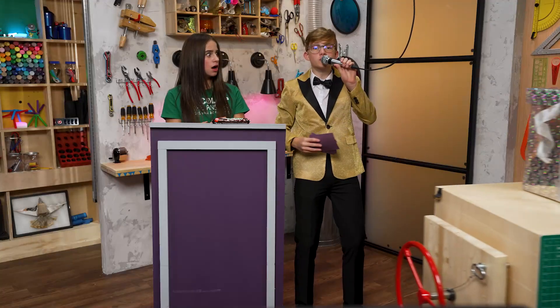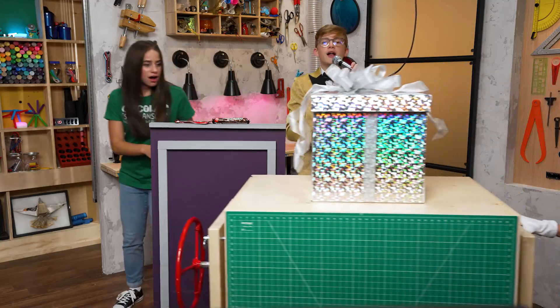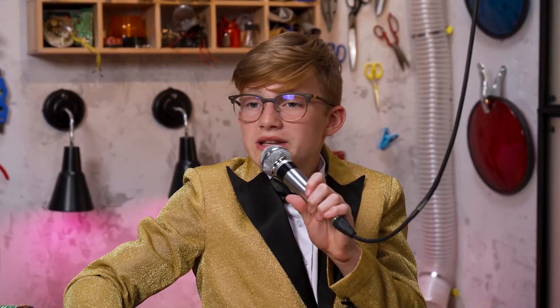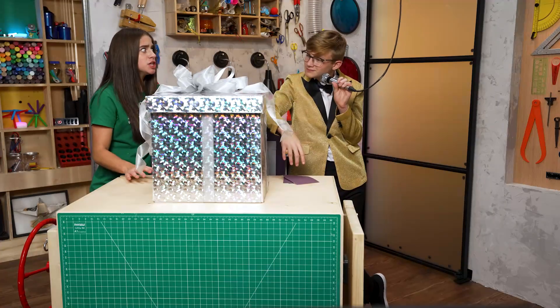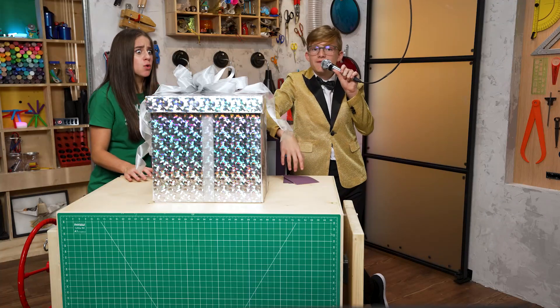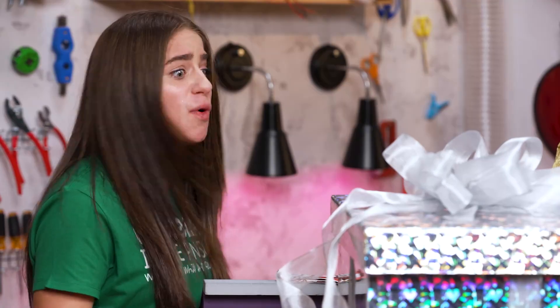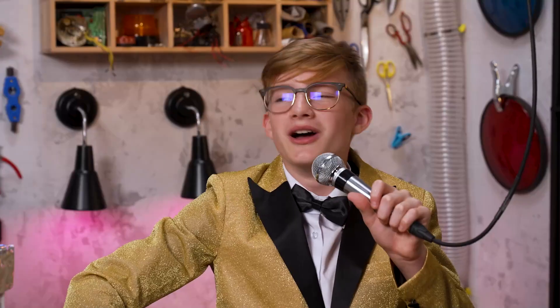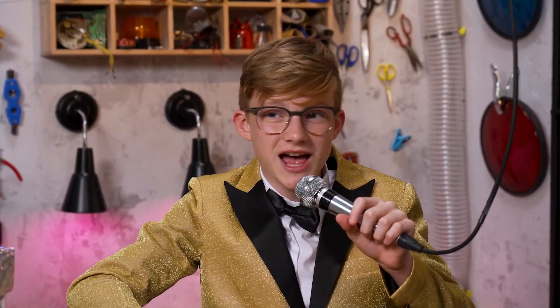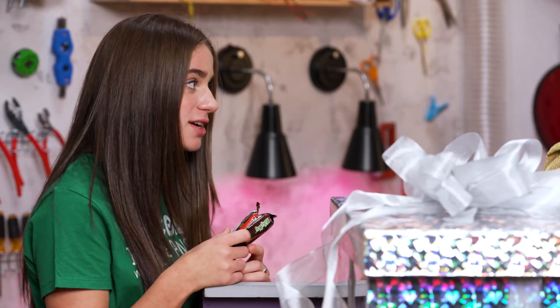Or you can trade your two candy bars for what's inside this box. It will only be revealed once you choose. You have 20 seconds. Is it better than two chocolate bars? My lips are sealed. So it could be a ball of dryer lint, or it could be something really awesome. I'm really craving chocolate right now. Okay, I'm keeping the chocolate. Congratulations, you have won two chocolate bars. Now I get to see what's in the box, right? It's time for the story before the story.